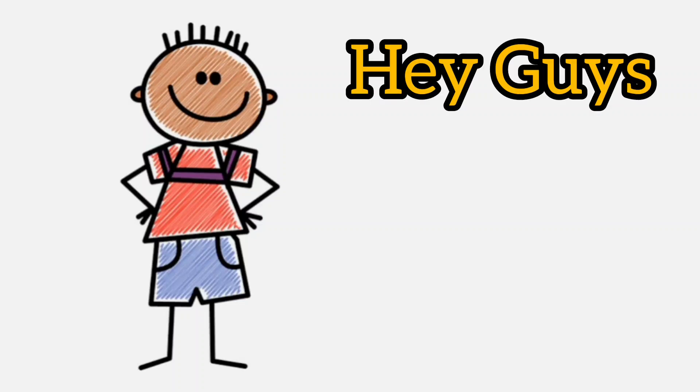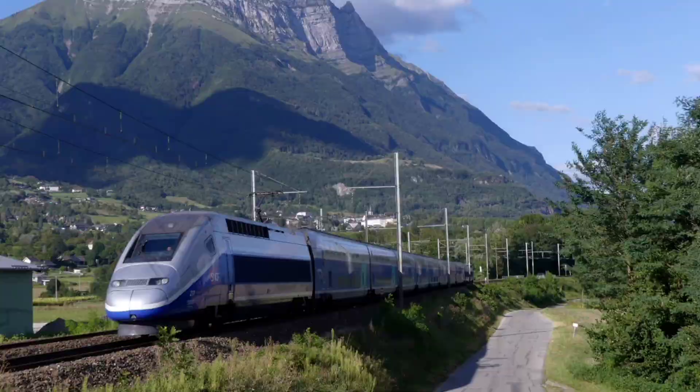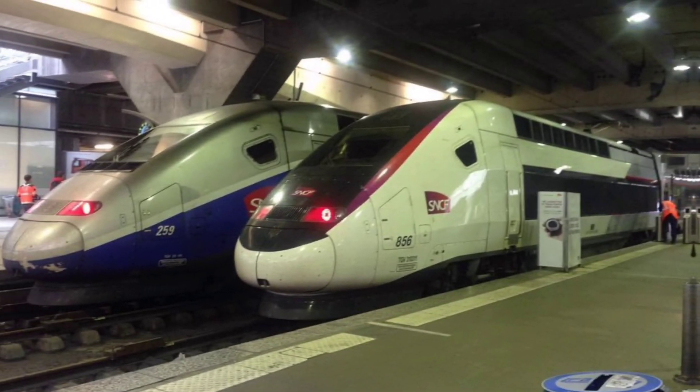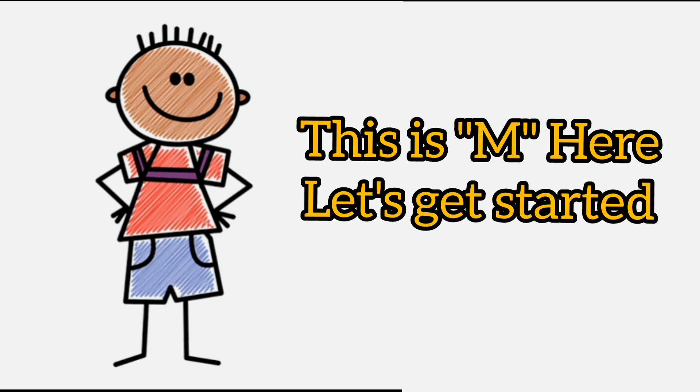Hey guys, the world has witnessed some incredible feats of engineering when it comes to high-speed trains. With advancements in technology, trains have become faster and more efficient. Today we'll take a look at the five fastest trains in the world. This is EM here — let's get started.